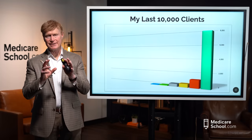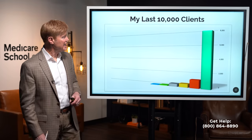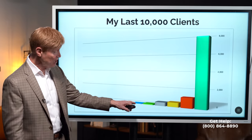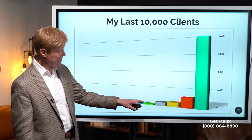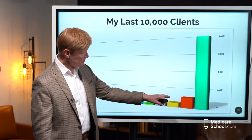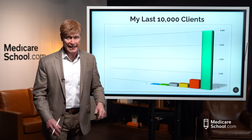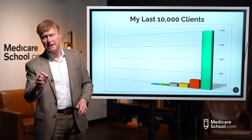Here's a graph representing the last 10,000 clients that our company added here just in the last couple of months. You'll notice at the bottom, less than a half percent of all people chose that plan, about 1%, 4%, 5%, 11%, and almost 78% of people chose one particular plan. I'm going to get into the details and explain each of these plans and why people select them.